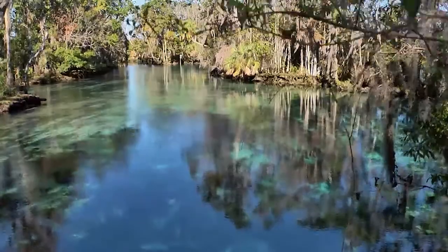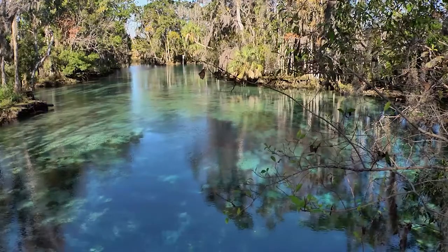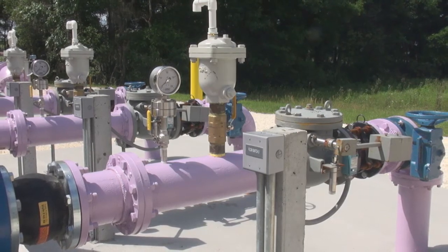The project has tremendous benefits to the Crystal River Kings Bay Springshed by replacing 750,000 gallons per day of valuable groundwater with reclaimed water, which will then be used for industrial purposes and processes at the power plant.